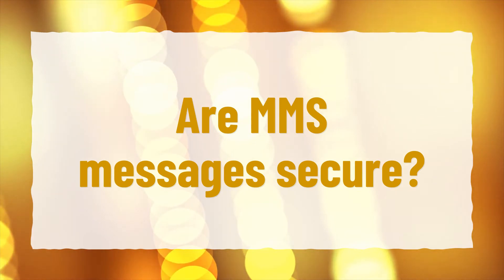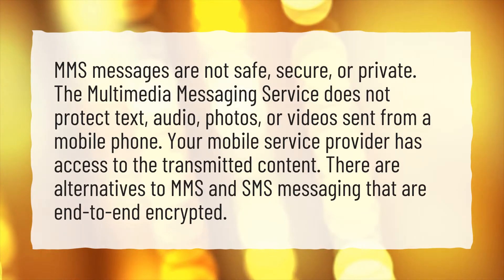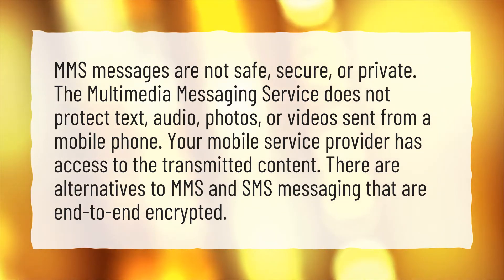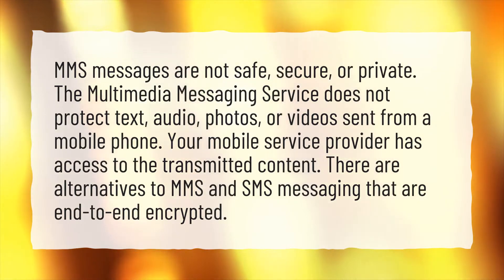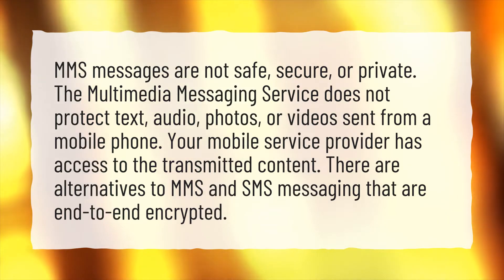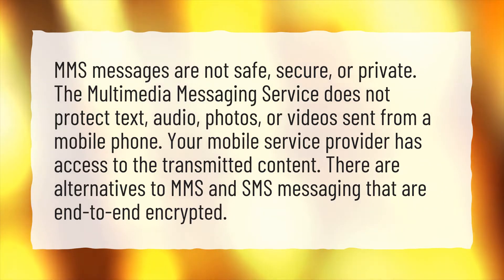Are MMS messages secure? MMS messages are not safe, secure, or private. The multimedia messaging service does not protect text, audio, photos, or videos sent from a mobile phone. Your mobile service provider has access to the transmitted content. There are alternatives to MMS and SMS messaging that are end-to-end encrypted.